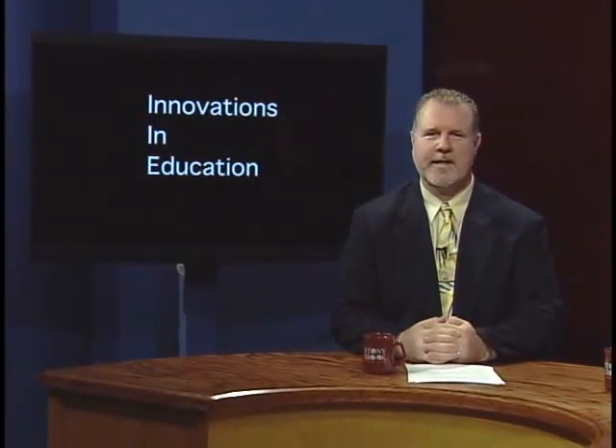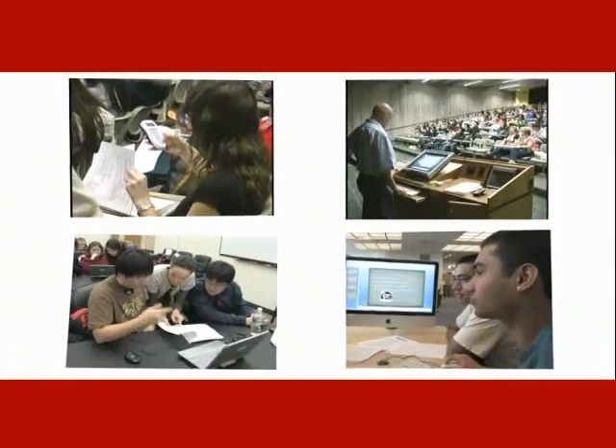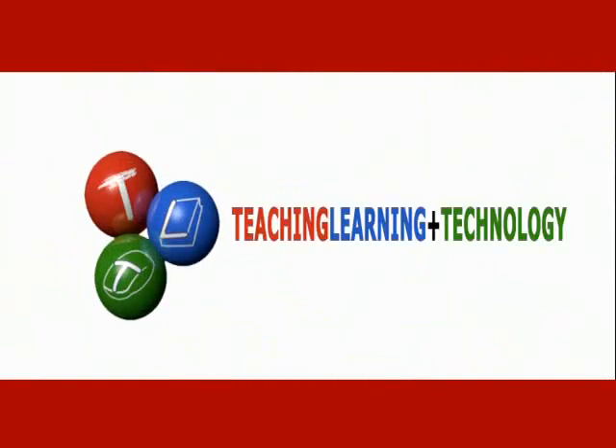Hi, I'm Graeme Glenn, Assistant Provost and Executive Director for Teaching, Learning plus Technology at Stony Brook University. And this is Innovations in Education. In our show, we feature faculty and staff using innovative approaches and best practices to teaching, and applications of educational technology that have had a positive effect on student learning. In this show, I'm joined by Dr. Manny London, who's the Associate Dean in the College of Business at Stony Brook.